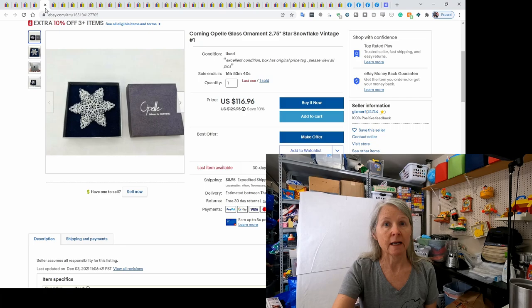I showed you in the last What Sold that I had sold one of these ornaments on Etsy for $100, and I did sell this one on eBay for $100 as well. So I've sold three of them and have six more to sell. They may not all sell this year, but I list Christmas all year long and it may sell later in the year or right after Christmas.